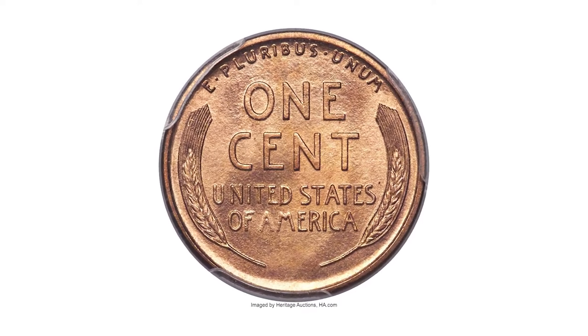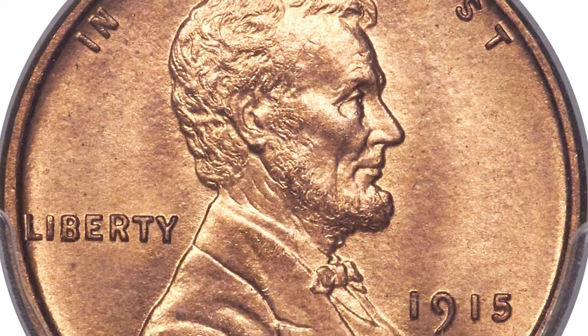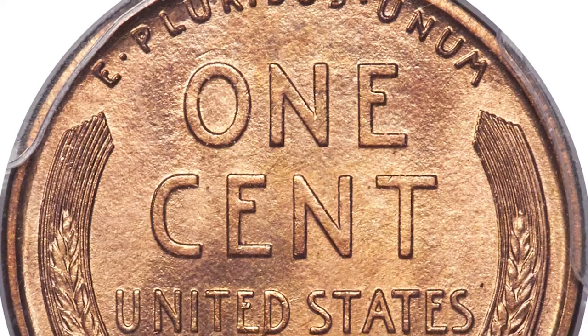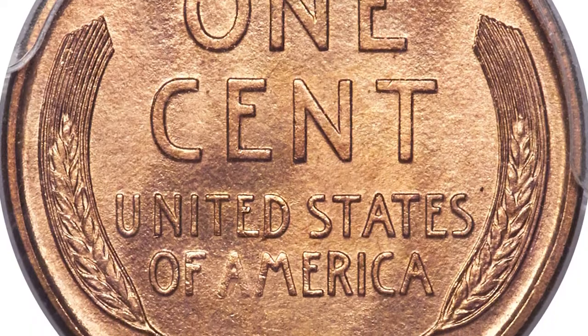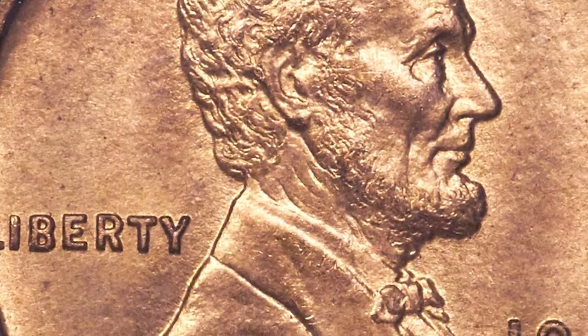Surface preservation is unmatched and visual appeal is equally good. Aside from softness on the lower part of AM in America, the relief elements are fully brought up. Light copper-orange color paints each side with shimmering satin mint luster. A minute carbon spot above Lincoln's shoulder is the only apparent marker for pedigree purposes.